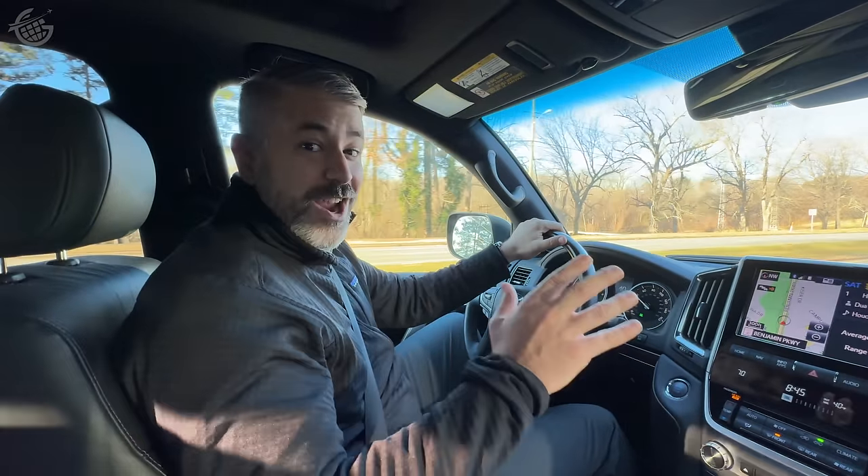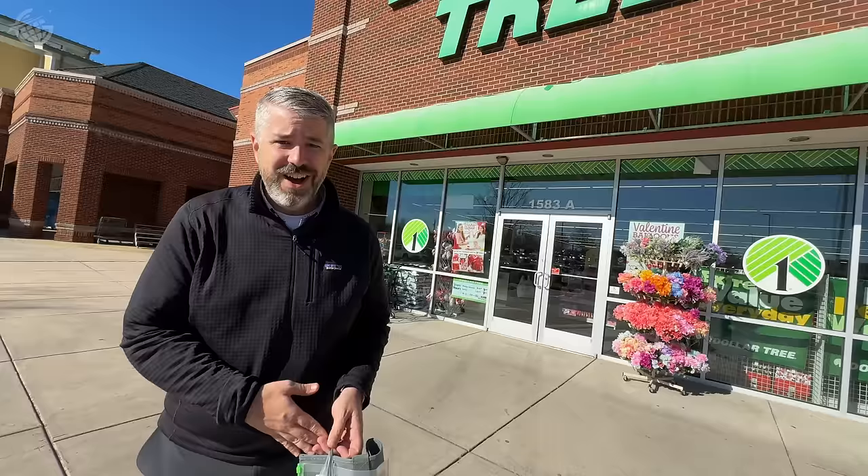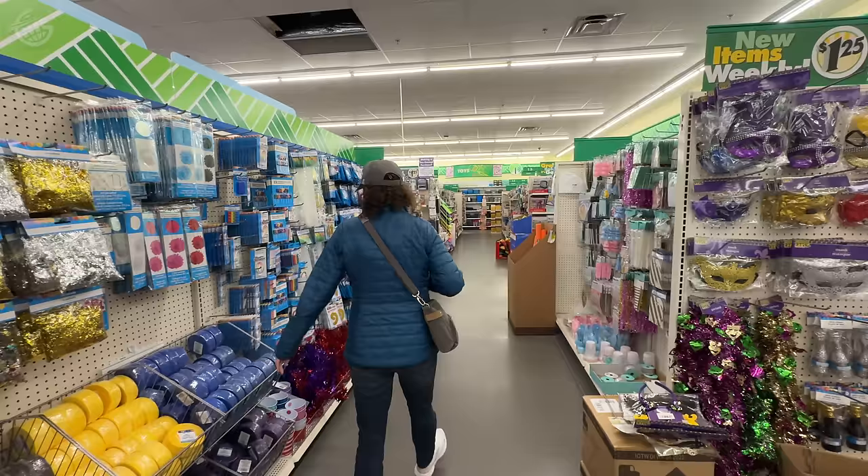We are headed somewhere super exciting today. Is it Argentina? No. Korea? No, it's even better. We are going shopping. We're about to reveal the 14 travel essentials you should be buying at the dollar store.